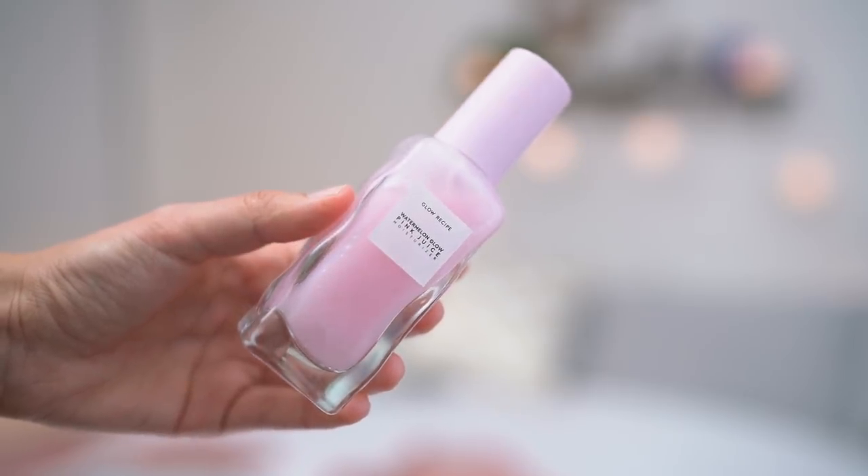If you really want a moisturizer, I recommend the Glow Recipe Watermelon Glow Pink Juice Moisturizer. This is perfect especially for people with oily or combination skin, although it could work for other skin types, especially if you're using an essence and a serum or oil underneath. If you've used the Glow Recipe Watermelon Mask, this smells exactly like it and has a fairly similar consistency. There's a pump, which makes it easy and sanitary to use. When you put this on, it really feels like a light version of the mask.